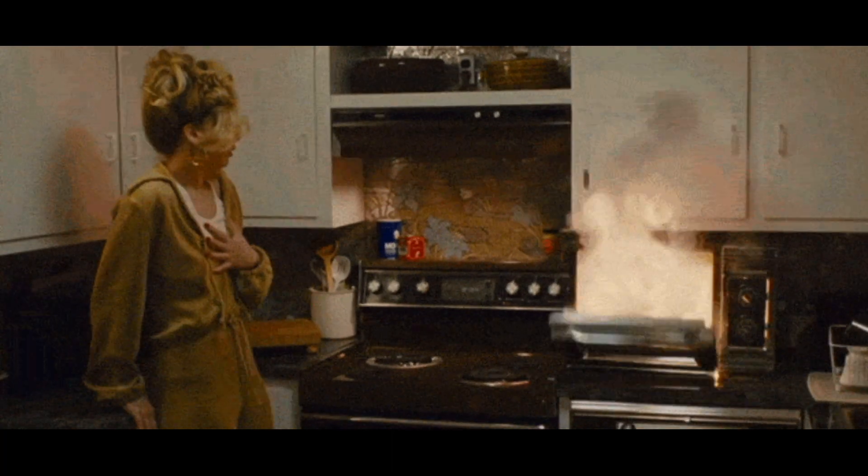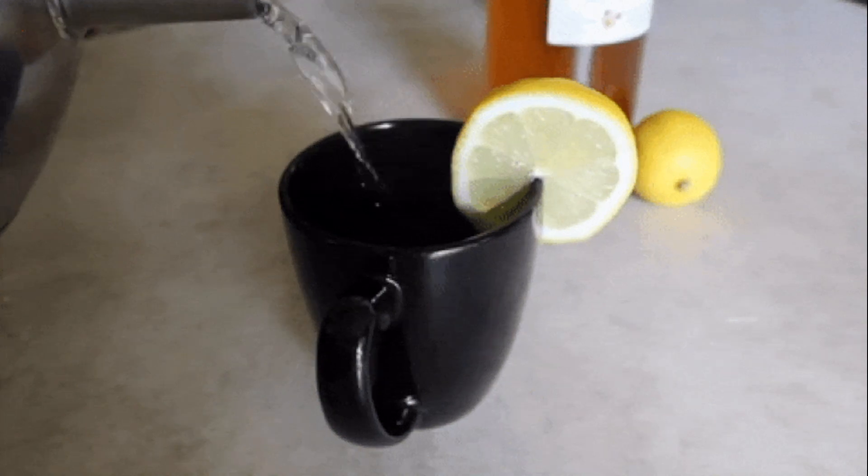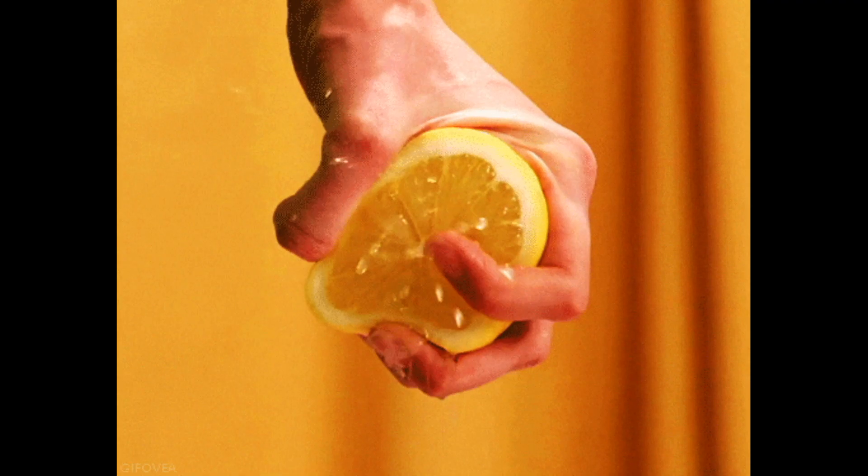Fact 8. To easily clean a dirty microwave, put a bowl of water with a sliced lemon inside and heat it up for a few minutes. The steam will loosen the dirt and make it easier to wipe off.